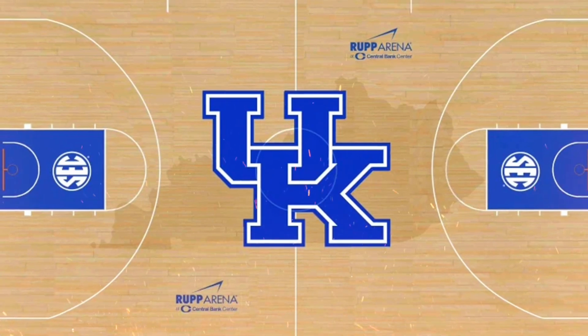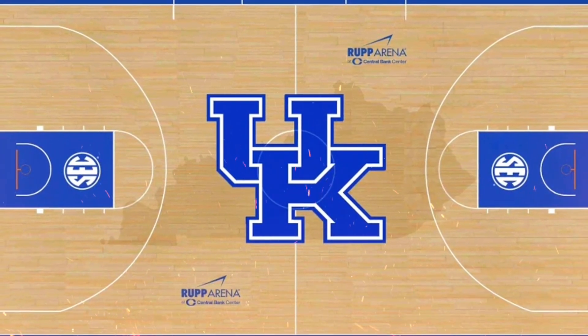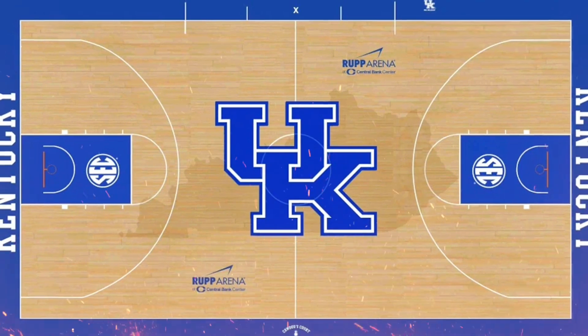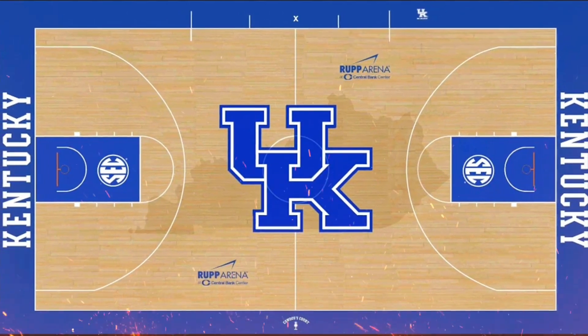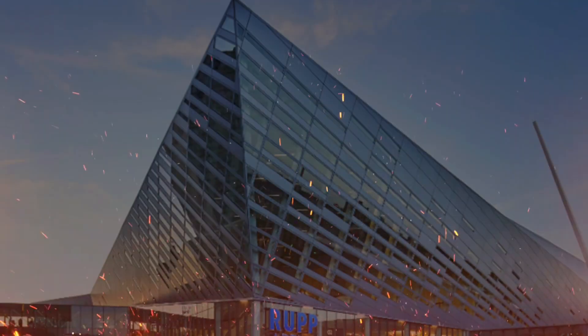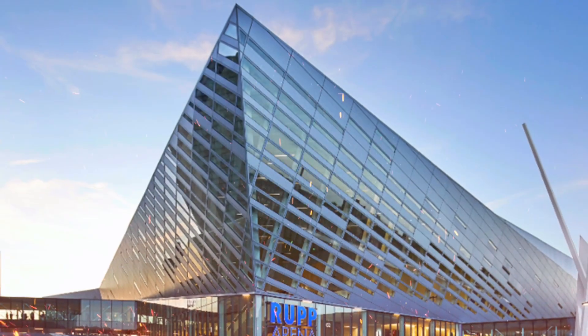Kentucky basketball reveals new court design to debut on December 2nd. A new basketball court is coming soon to Rupp Arena at Central Bank Center. Kentucky Athletics unveiled the design, which features the UK logo at midcourt and a contrasting state outline of Kentucky.